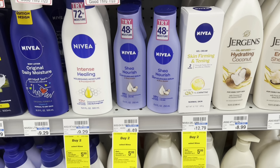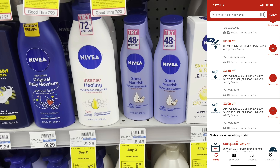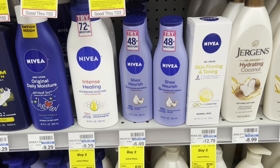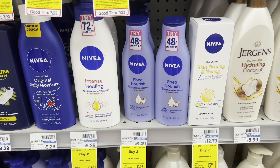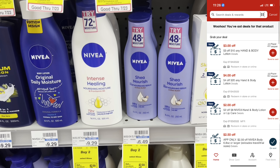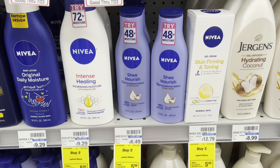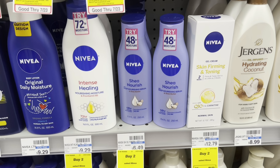I'm really excited about this deal — we're going to grab some Nivea for 48 cents. Grab two of these; select ones are buy two, get a $5 ExtraBuck, and the smaller ones are included. I scanned one and both app-only coupons popped up — check your CVS app to see if you have them. That'll save me $4.50. I also have a $3 off $10 lotion CRT. So I'll pay $5.48, get back a $5 ExtraBuck — makes them 24 cents per bottle.